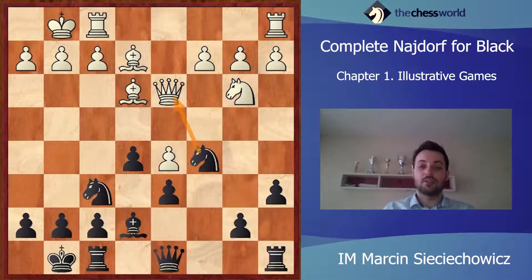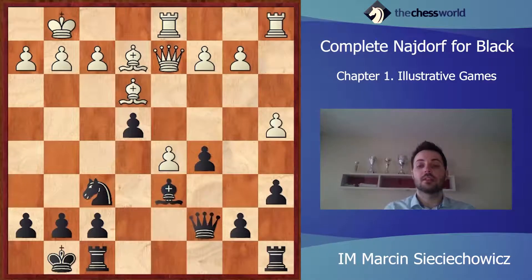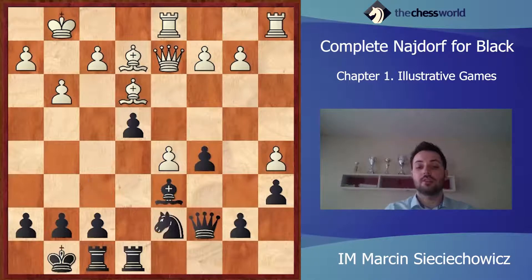In the game it was Qd2. Let's have a look at what could happen after Nc5. After dxc5, Rfd1, e4 — a very nice active move. The dark-squared bishop is coming back to life and will gain some active squares. Be2, Bd6, a4, Qc7 — attacking the h2 pawn. b3, Rfe8, and after a5, Nd7. Black is perfectly fine. He has some nice outposts and the white squares in White's camp are very weak. So the position is fine for Black.